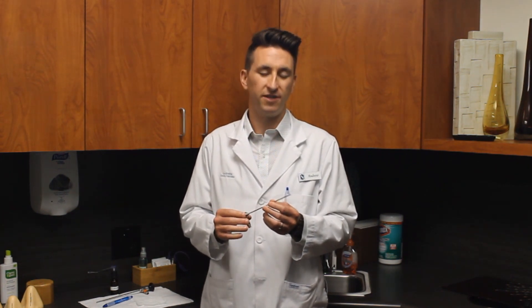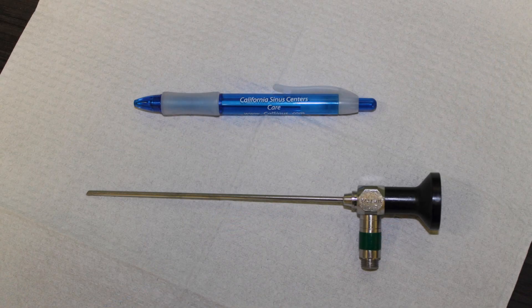The nasal endoscope is a small tube. We use pediatric endoscopes for your comfort. It's less than 3 millimeters in diameter and rarely goes into your nose more than a few inches. You can see the endoscope here in relation to a pen.